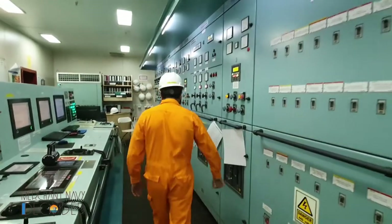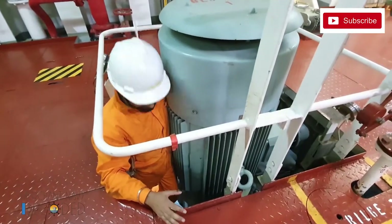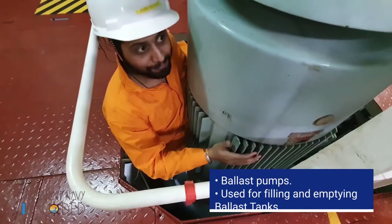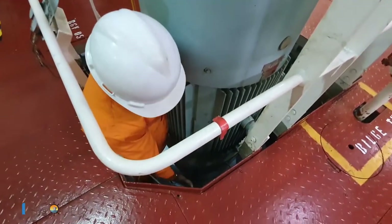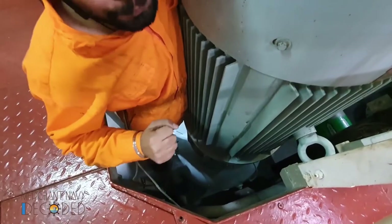Let's go and take a round. My height is 5 feet 6 inches — I am standing on the discharge line of the ballast pump. You can see the huge size of the motor. This is the huge ballast pump down below. It's a centrifugal pump. All pumps with huge capacities are normally centrifugal pumps.